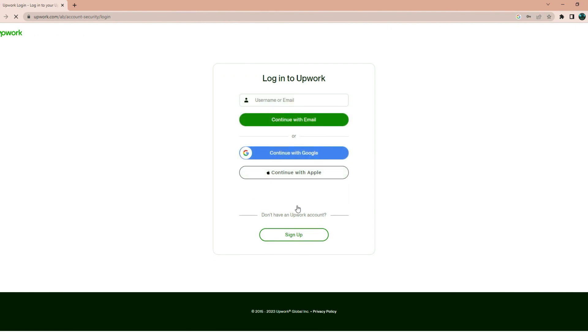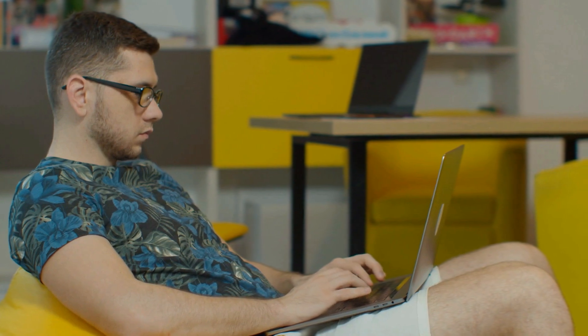That's it! Your account will now be deleted permanently from the platform. You will receive a confirmation email once the process is complete. If you have any additional questions regarding deleting your account, stay tuned. In the next minute or two, I'll try to answer some of the most common questions.